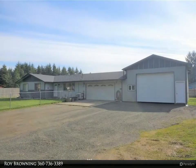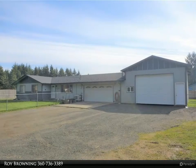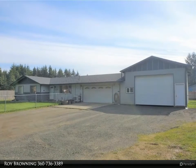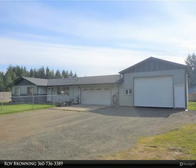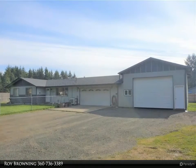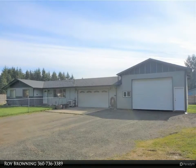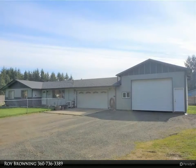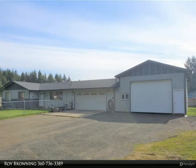Great home in a quiet neighborhood, close to I-5 to commute north or south. You will love the remodeled kitchen with island and laundry room improvements, new cherry laminate flooring in the kitchen, living room, and dining room, new ductless heating and cooling system in the living room, new composition roof, and insulated floor and vapor barrier under the home installed in 2021.